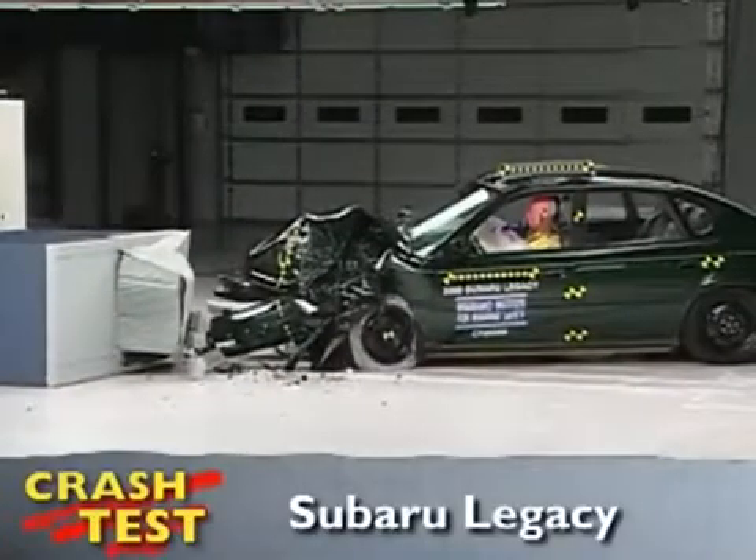That's the Insurance Institute for Highway Safety's front crash of the Subaru Legacy. I'm Jeff Barlett with Consumer Reports. Now let's look at this test in slow motion.